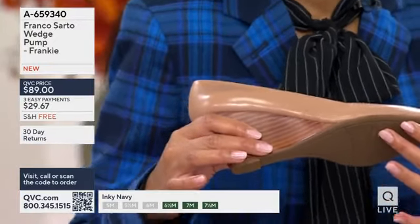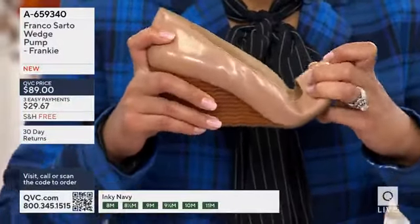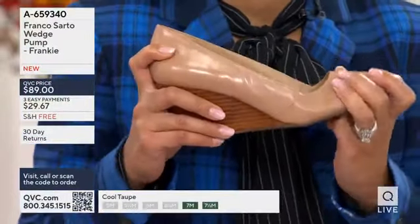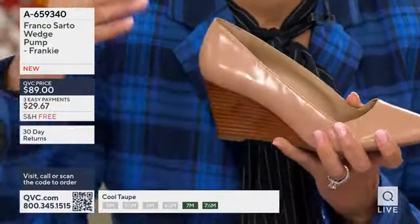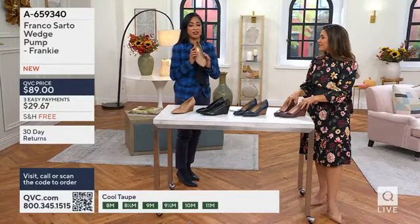This is brand new. It gives you traction, it's rubberized, and it's also flexible, so that's why it's always wearable. Franco Sardo never compromises comfort for wear and fashion.